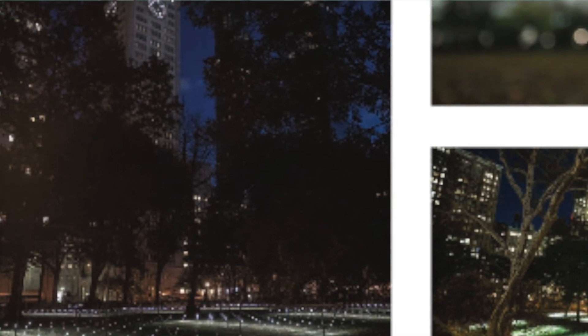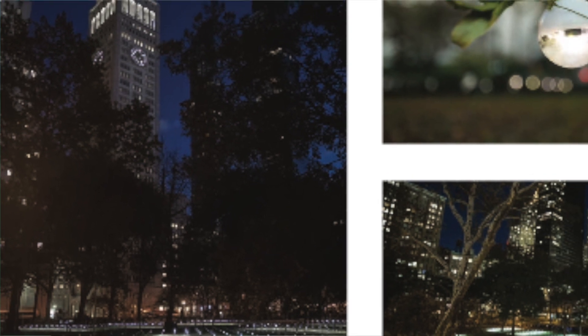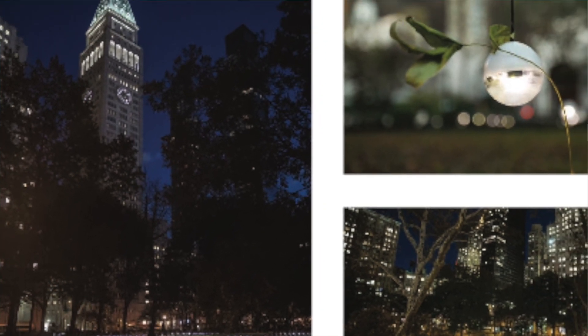What was the color temperature? It was just cold white, which is appropriate for winter. Exactly, yes.